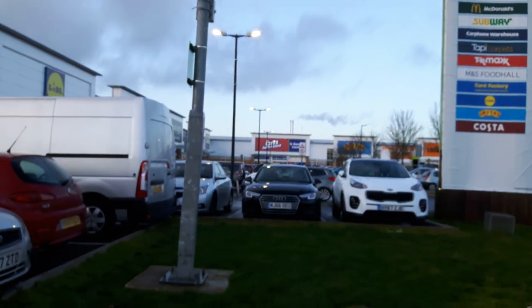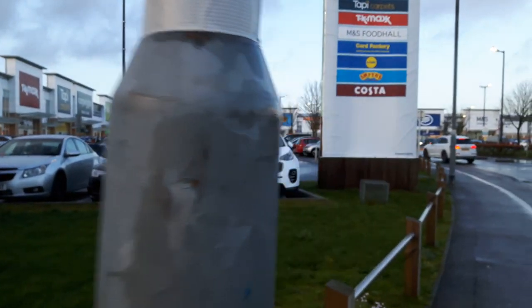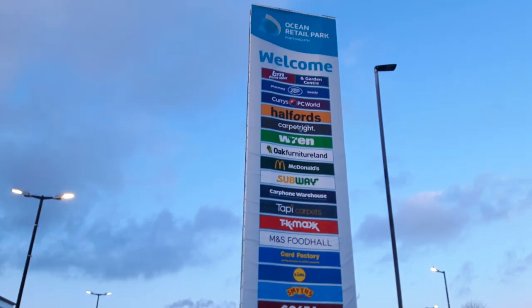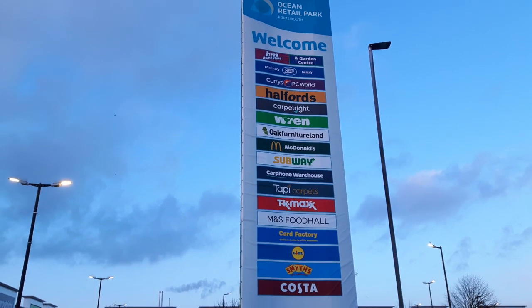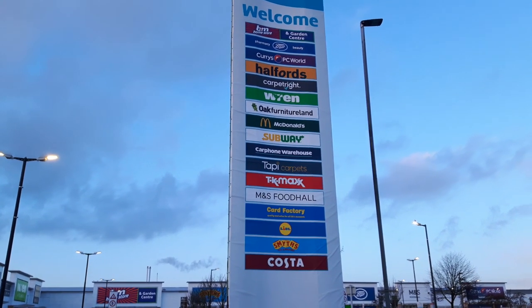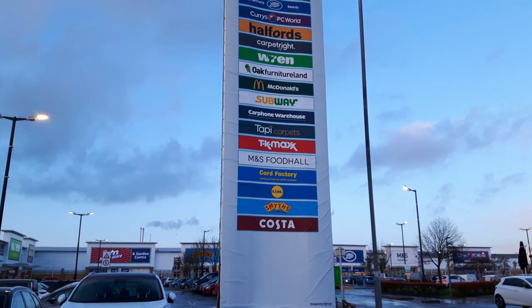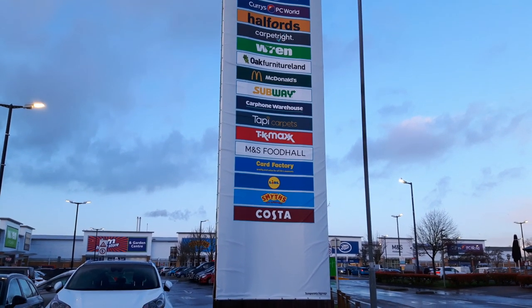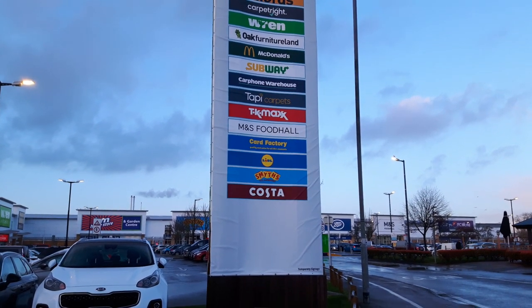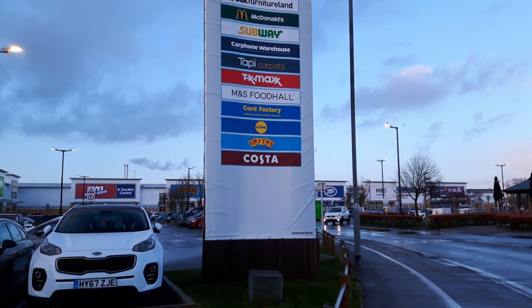We've got B&M's, B&M's Garden Centre and Home Store. The stores we've got here now are: B&M's, Brooks, Curry's PC World — which I'll be going in for a minute — Hawford's, Carpet Ride, Green Kitchen, Total Furniture Land, Mackie D's, Subway, Carphone Warehouse, Taffy, TK Maxx, M&S Food Hall, Car Factory, Lidl's, Smith's Toys and Costa Coffee.